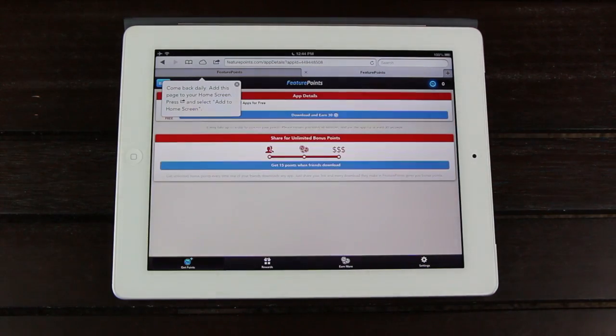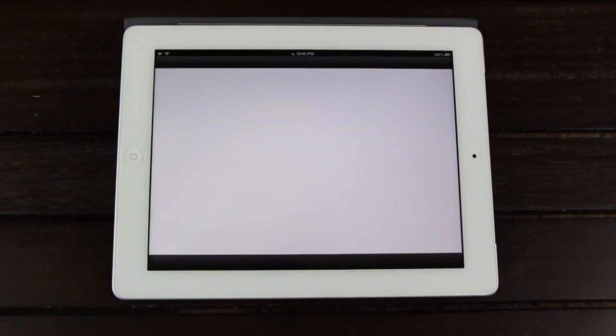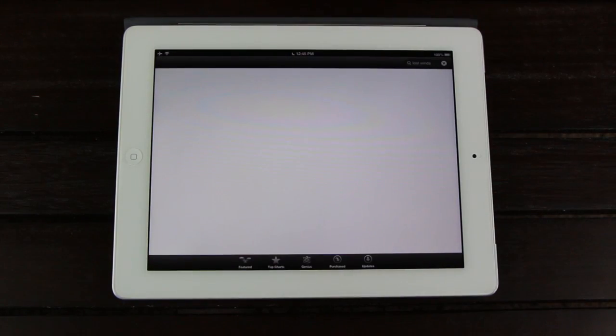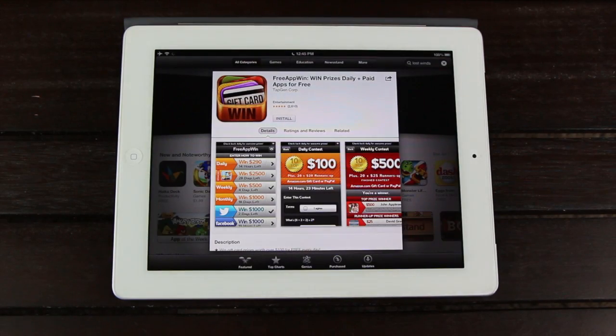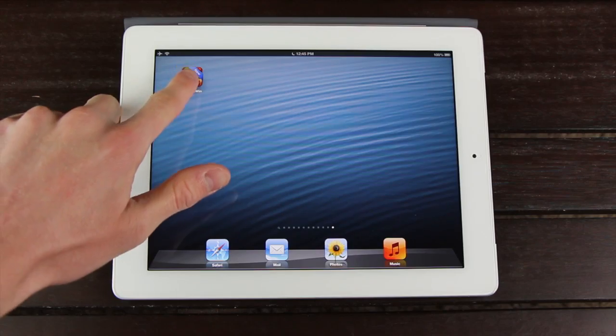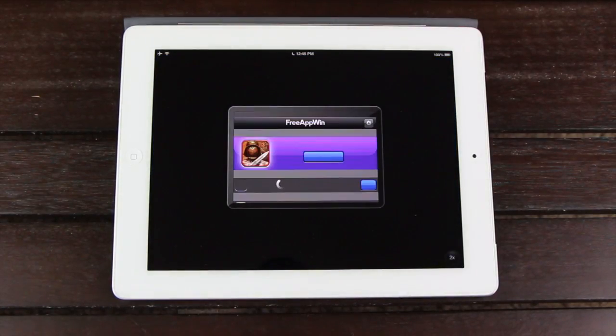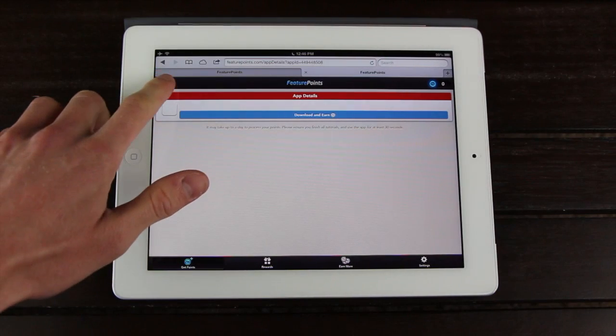Up in the right-hand corner of Safari, you'll notice that I'm starting out with zero. To earn points, simply tap the listing, and it will conveniently bring up the specific listing for the app inside Apple's App Store. All you have to do at this point is install it. Obviously, this is a free app, so I won't have to pay for it. Now that the application is installed, simply open it and wait for 30 seconds. Once the time is up, open Safari again, and the points will automatically be applied after a simple refresh.